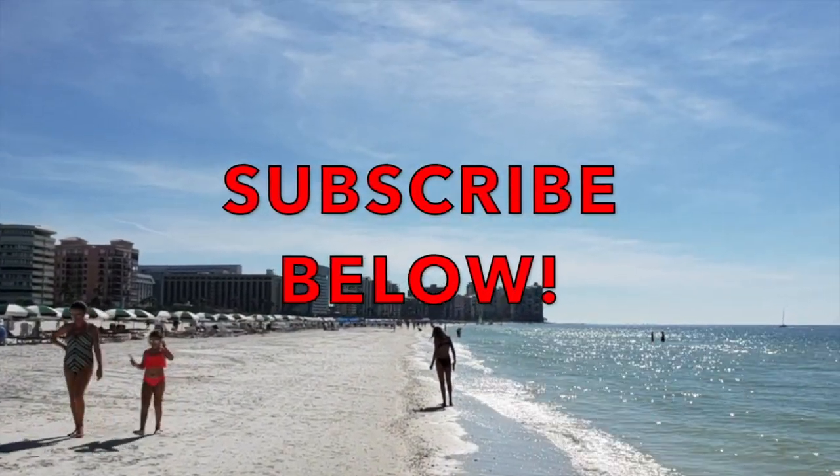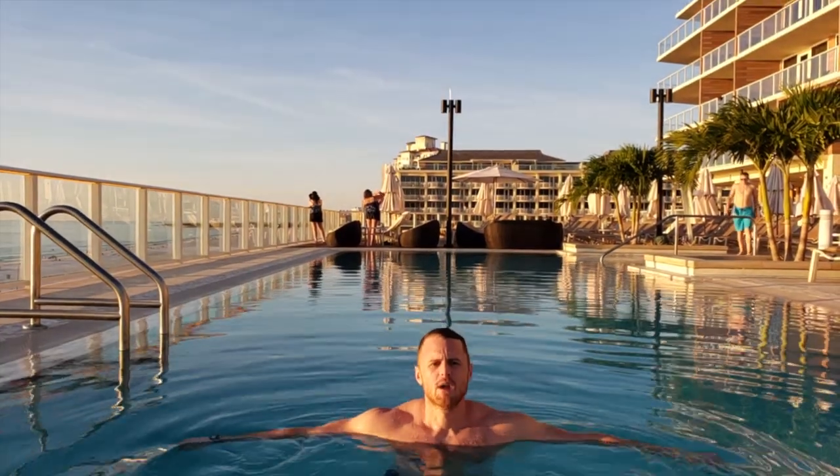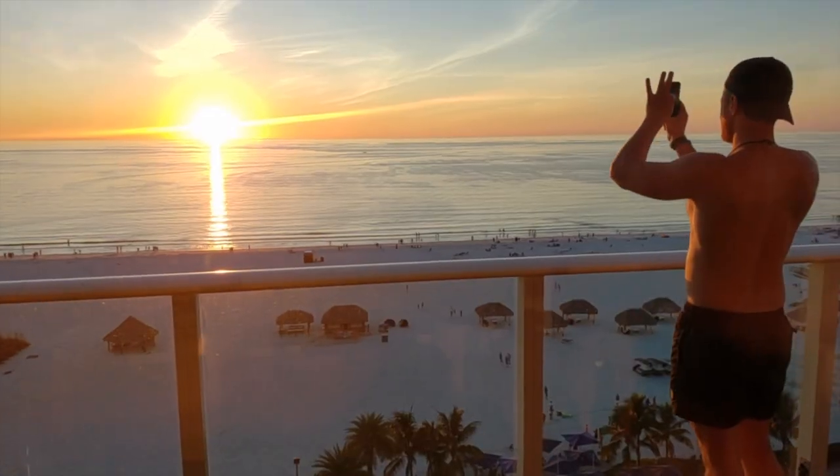Don't forget to subscribe to our channel where we bring you tons of insider travel content and tips. So for now, sit back, relax, and enjoy the view.